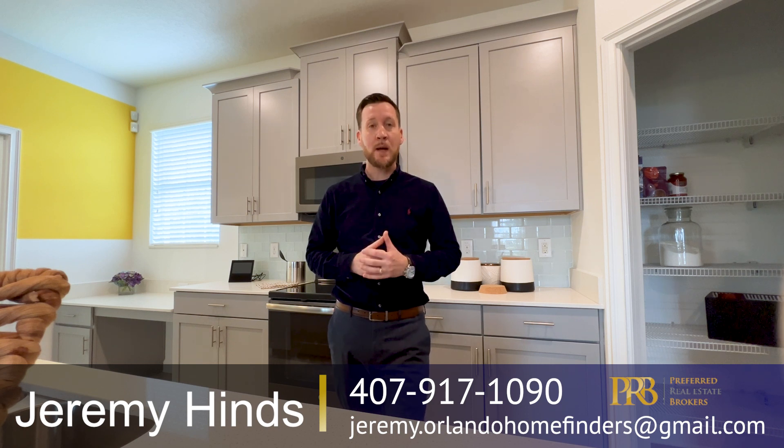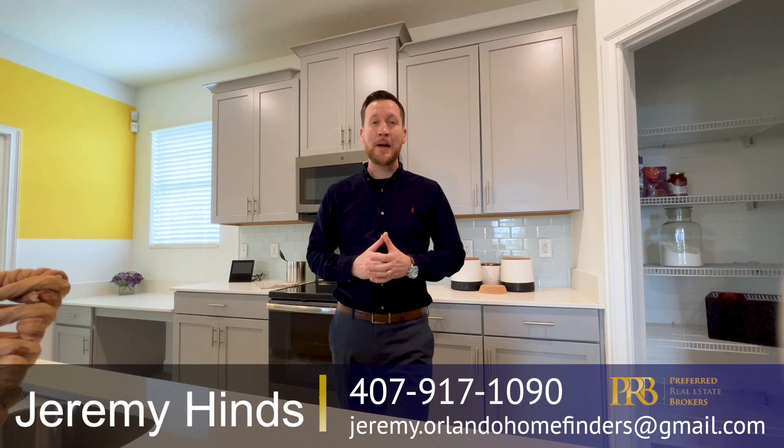If you haven't already, hit that subscribe button for me, hit the like button, hit that bell for instant notifications, and comment below. Love to hear from you. For now, enjoy the tour.